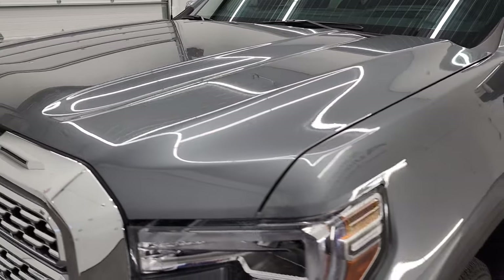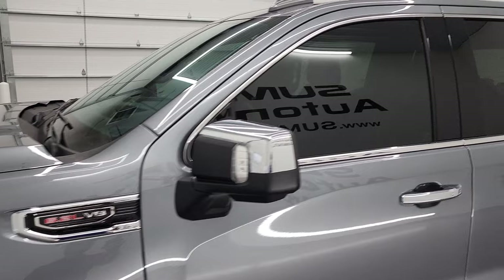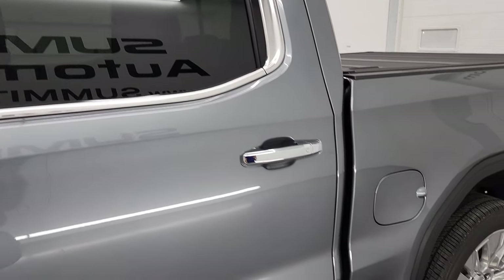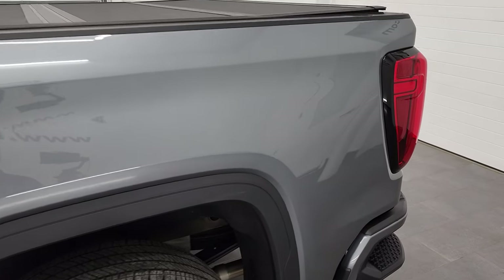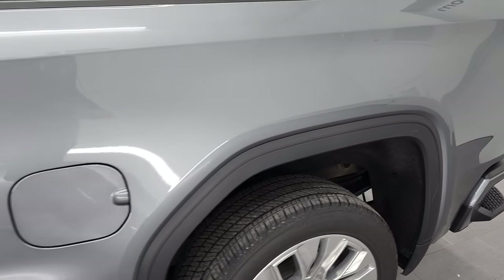Satin steel metallic is the color, and we shoot all of our videos in 4K, so if you have HD capabilities on your computer, tablet, smartphone, or television, I highly recommend turning them on right now because it is your best way to check out the quality, condition, options, and cleanliness of the truck before seeing it in person.